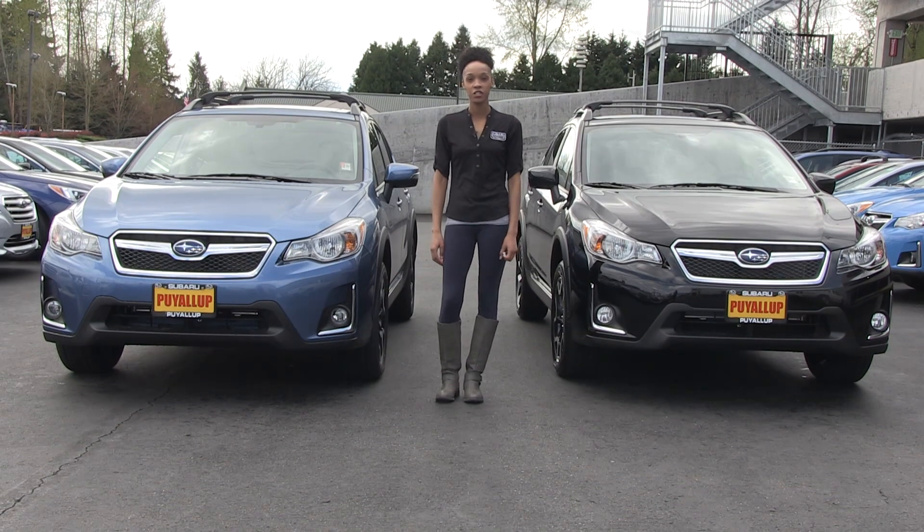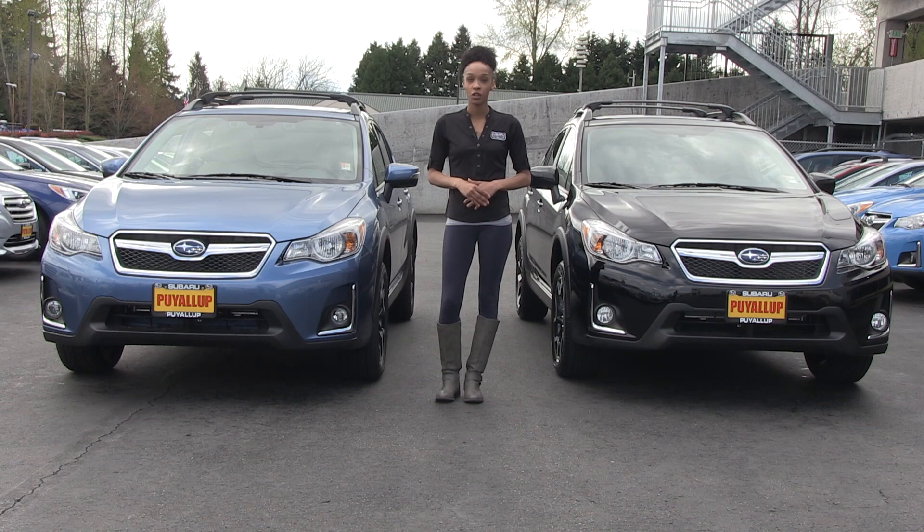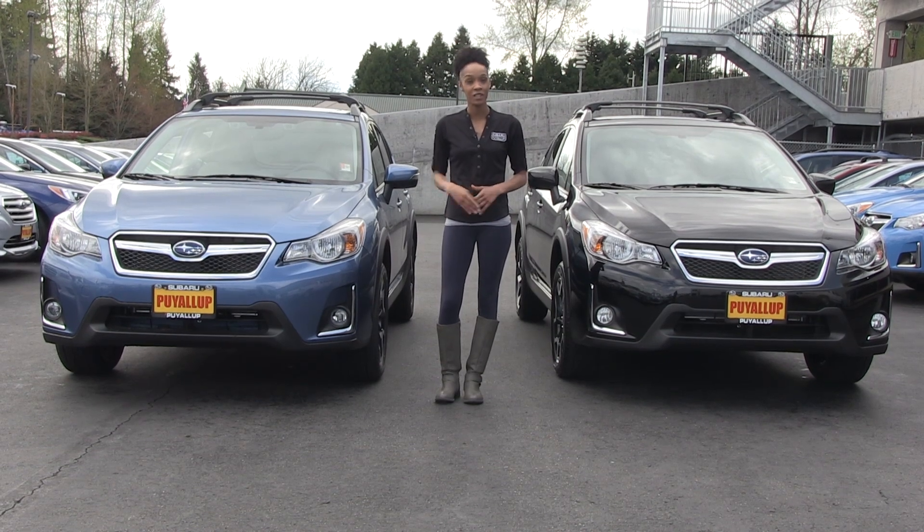Hi you guys, it's Li Xiong down here at Subaru of Puyallup. I want to give you a quick comparison of the 2017 Crosstrek Limited and Premium. There are some nice new features to go along with the 2017 model, so let's check it out.